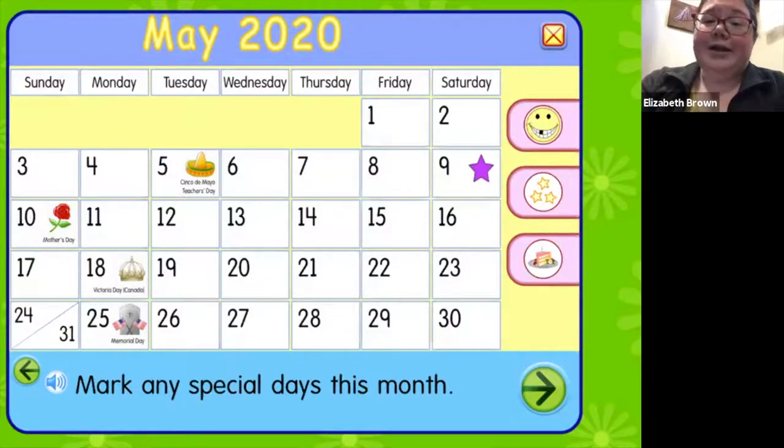On the 18th is Victoria Day, which is a holiday in Canada. If you are Canadian or have family that's Canadian, maybe you know about Victoria Day and could teach us. And on the 25th is Memorial Day, when we remember people we love who have passed away, especially veterans — people who were in the military who are no longer with us. Now, if anybody here today has a birthday in May, let me know in the chat and I will drag a piece of birthday cake on that day.